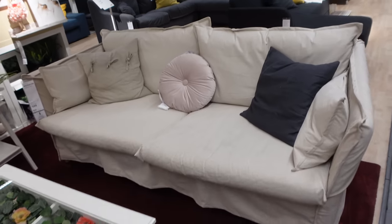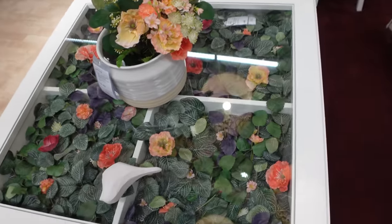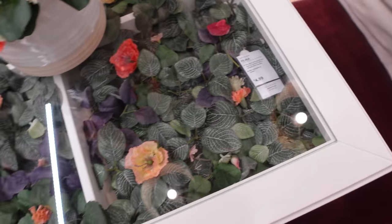I feel like I would fall through the cracks and I feel like the sofa would break. Back to this coffee table situation — what is happening? Let's move on. The sofa section is kind of scary, not going to lie. Some of them just look a little...